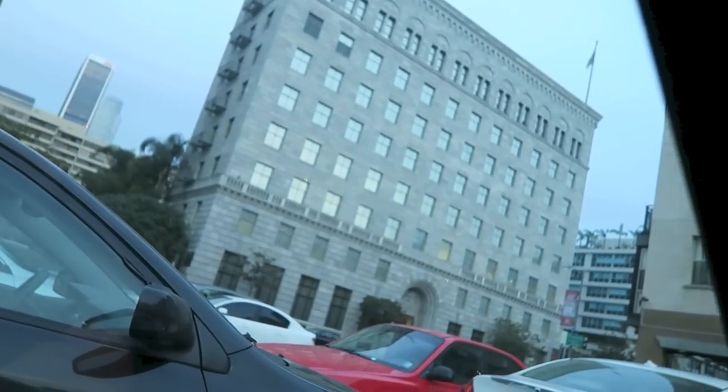Hi guys, and welcome back to Vlogmas. So today I'm starting the vlog from my car again - I feel like I've been doing this a lot lately. But sometimes I'm in such a rush in the morning when I'm running out the door before school and stuff. So yeah, I am downtown right now. This is actually the FITM.